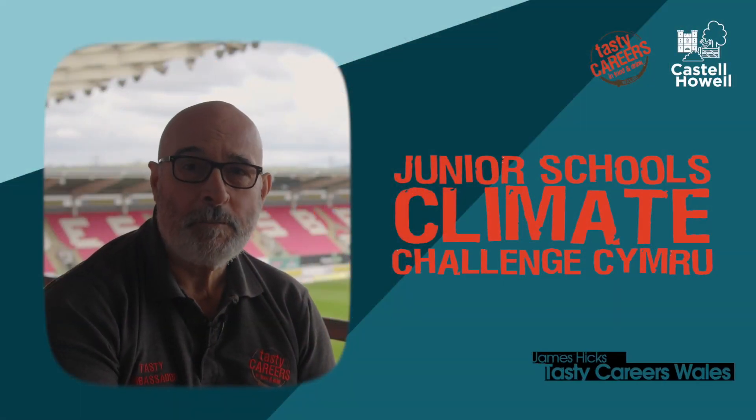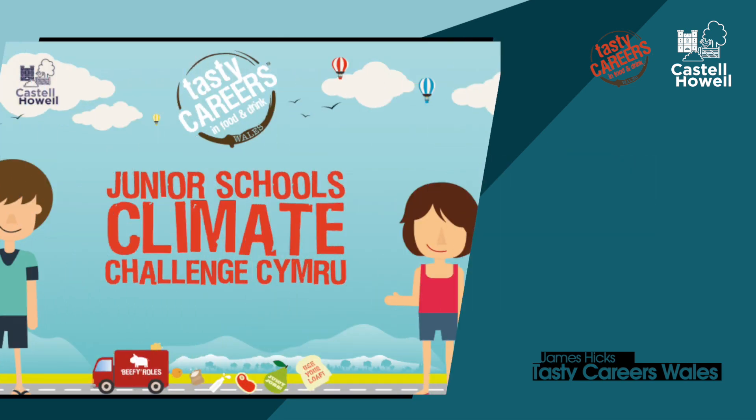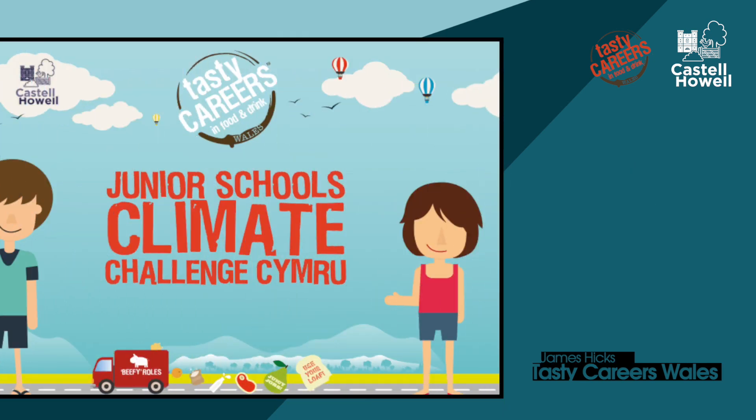Good morning children. My name is James and I work for Tasty Careers Wales. Today we're going to talk about the Tasty Careers Junior Schools Climate Challenge that we hope you take part in and enjoy doing as part of your climate challenge project.